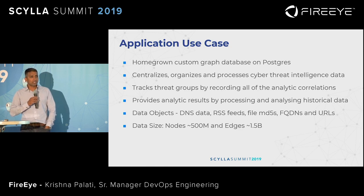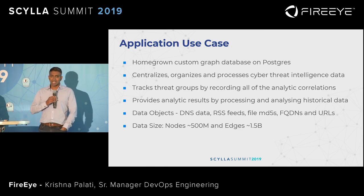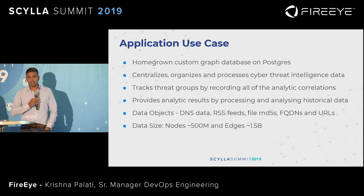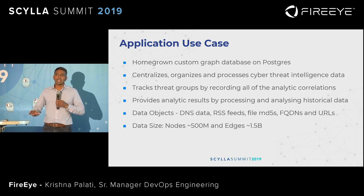Each of these nodes has 100 plus properties, which are aspects that the FireEye intel team has gathered over the last several years — that is the IP for the whole FireEye intel business unit. Based on this combination of billions of edges and properties, our analysts could ask close to a trillion different types of questions to this intel system so they can provide value to our customers.